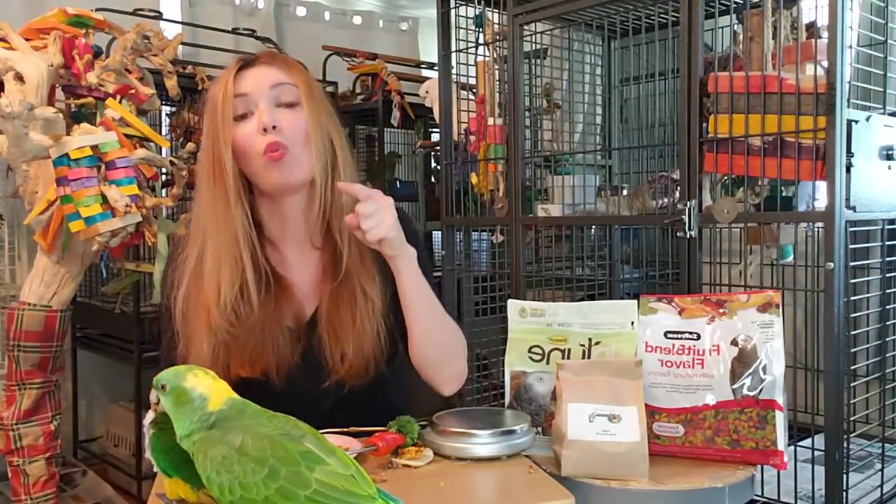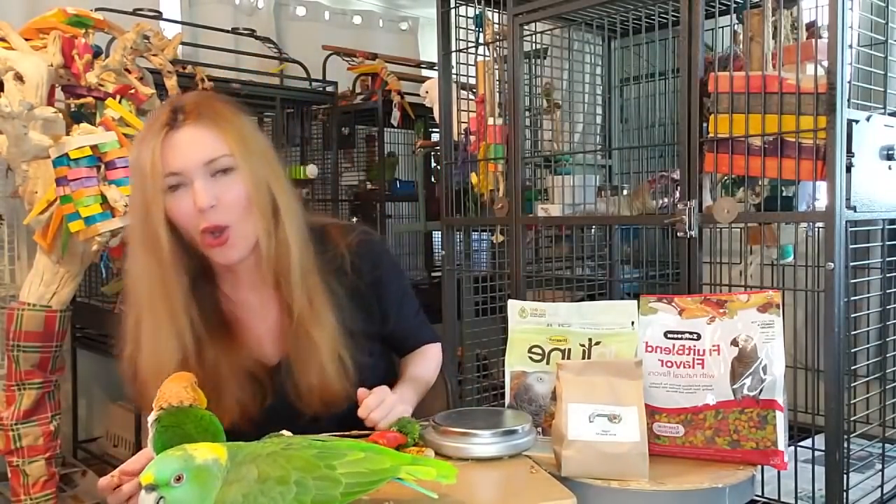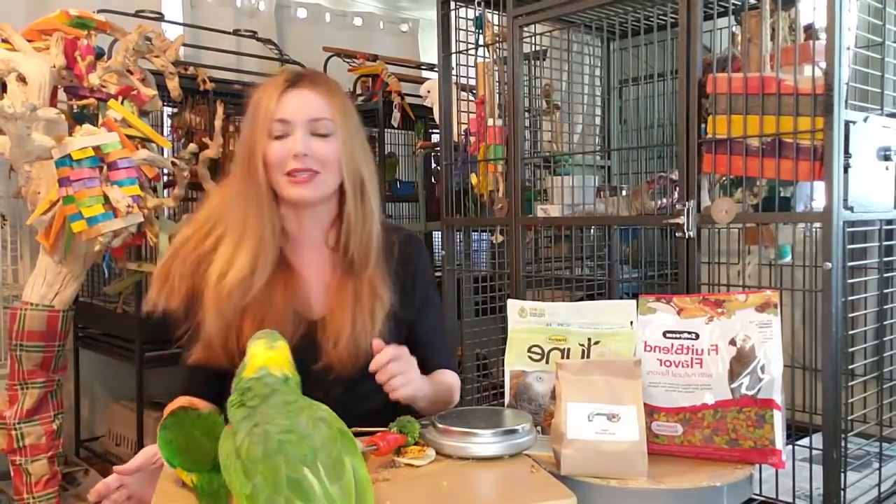You guys, these are wild animals and they make tons of messes, right? Okay, so baby's done with that.